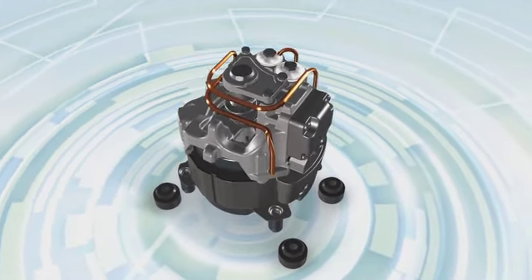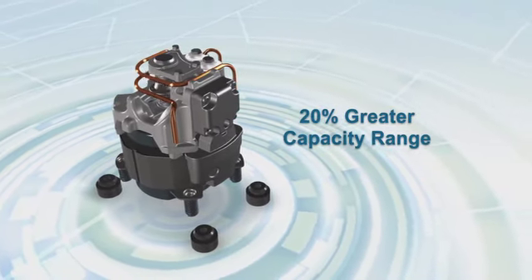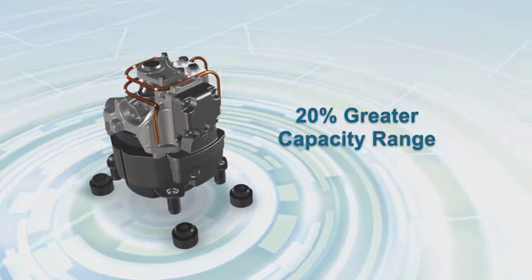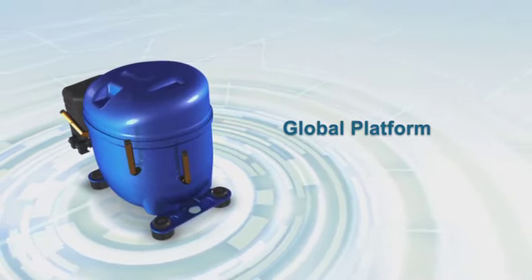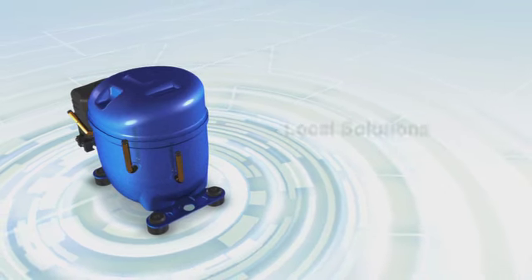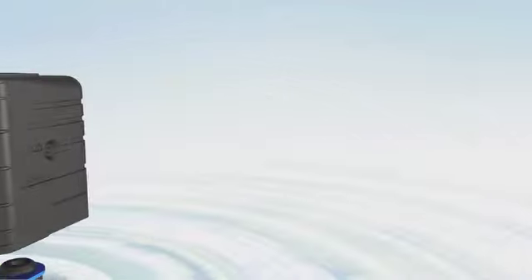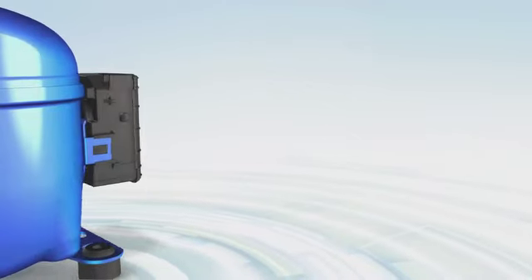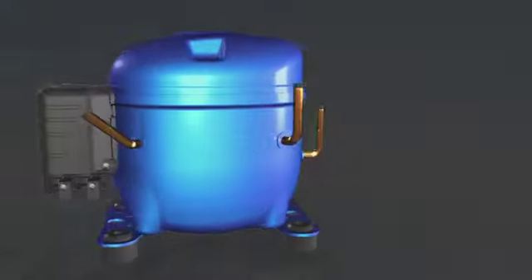The new AE2 also outperforms the legendary AE in vibration, reducing the potential for vibration-induced metal fatigue. Whatever your refrigeration capacity needs, the AE2 product lineup covers a 20% greater capacity range than its global competitors. And because it's built on a global platform, it can be produced in several Tecumseh facilities worldwide.